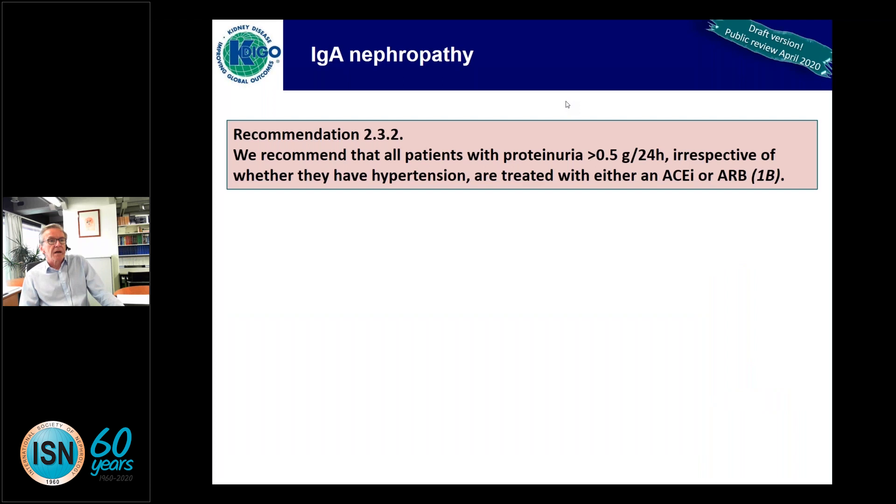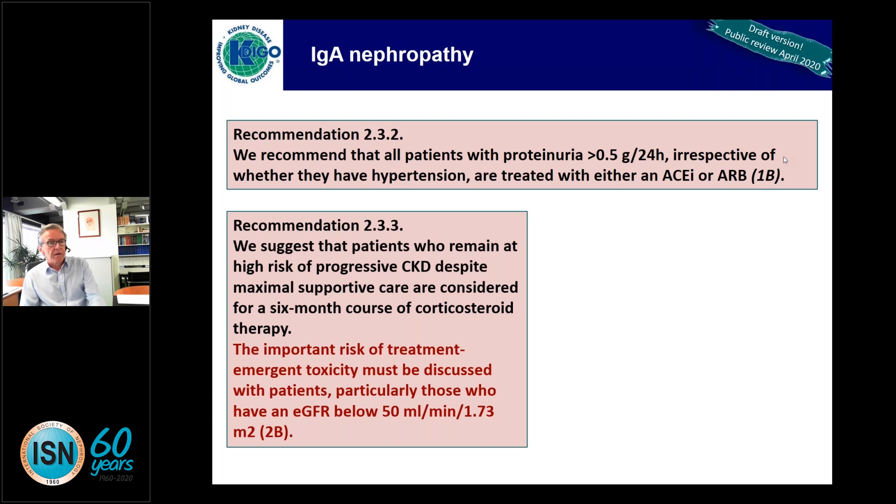Here comes the first recommendation, a 1B recommendation — so a good level of evidence. We recommend that all patients with proteinuria above 0.5 grams per 24 hours, irrespective of whether they have hypertension — and this is important to stress — are treated with a RAS blocker.